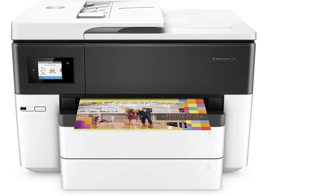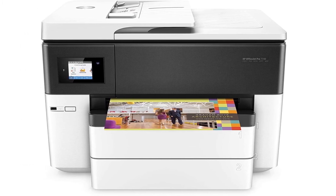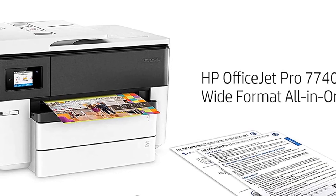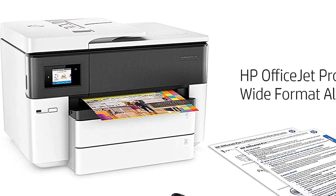The HP OfficeJet Pro 7740 is a wide format printer, which is not as easy to find as you'd think. In addition, it can copy, scan, and fax. Its printing speed is quite high, and its paper capacity is expandable to 500 pages.